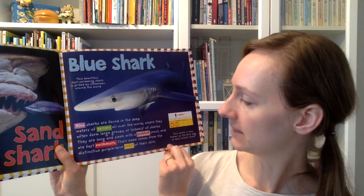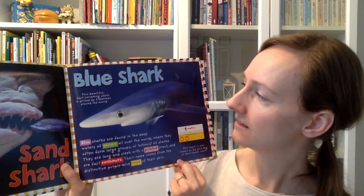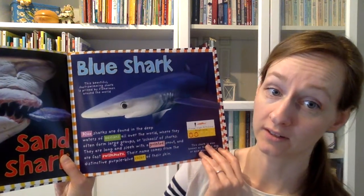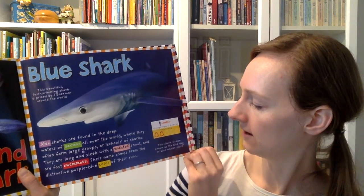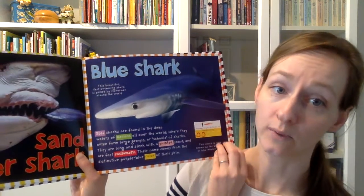Their name comes from the distinctive purple-blue color of their skin. This beautiful fast-swimming shark is prized by fishermen around the world. He gets a danger rating of two jaws. He's about 12 feet long. This shark is also known as the blue dog or blue whaler shark.